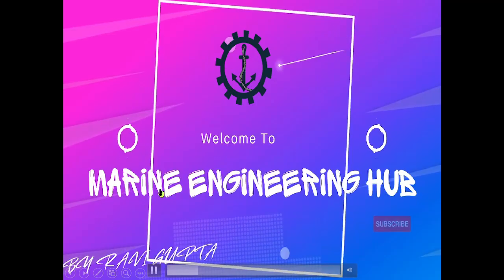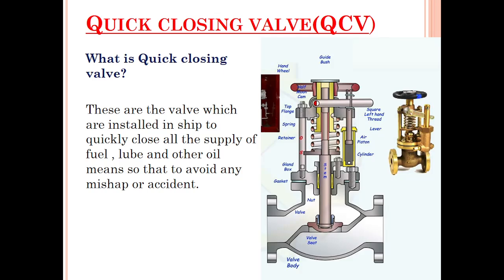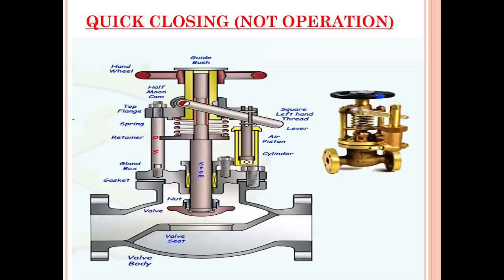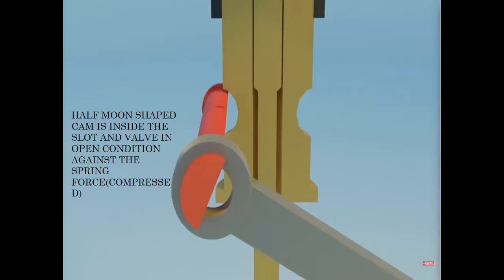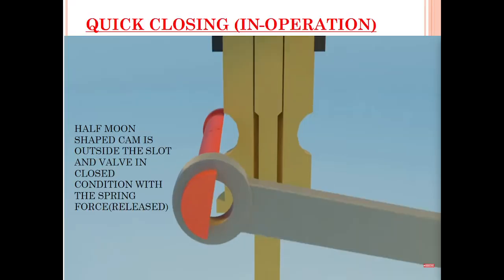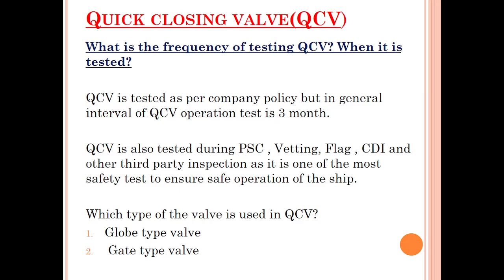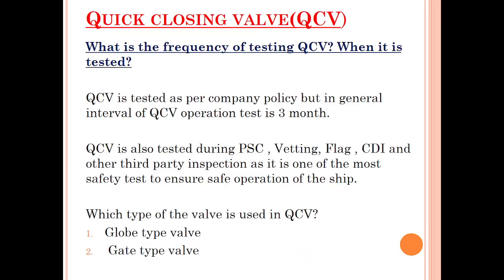Hello friends, welcome to Marine Engineering Hub. This is your narrator, Chief Engineer Ravi Gupta. Today we are going to talk about the quick closing valve. In today's video we will see what is the quick closing valve, where it is installed, where it is used, how it looks when not in operation and when in operation, how it operates through animations, how to open and close it, the testing frequency, and the types of quick closing valve.